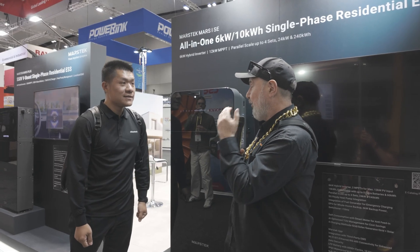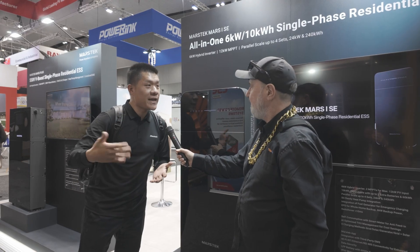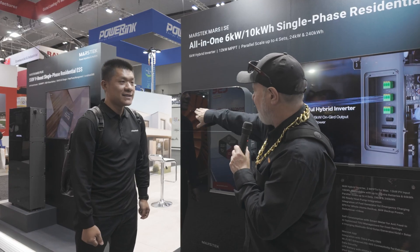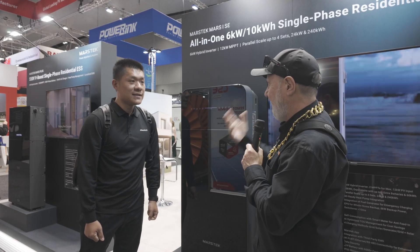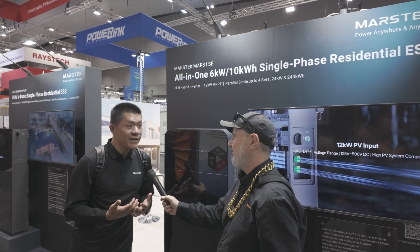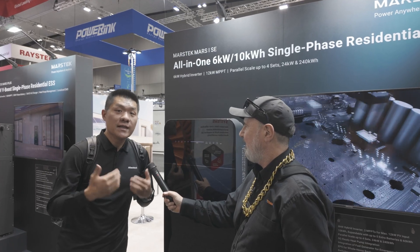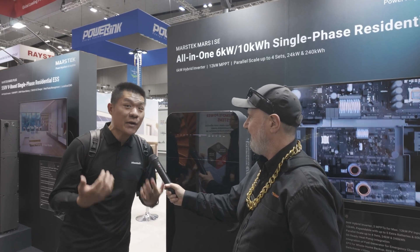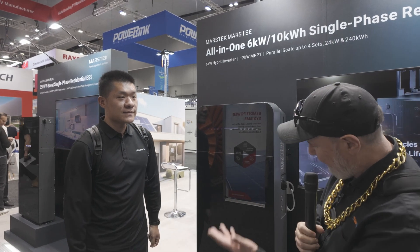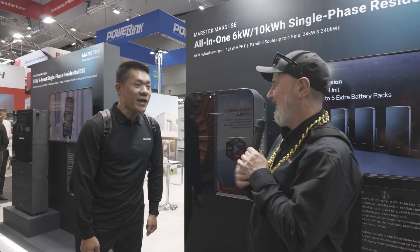Paralleling the units increases total power capacity, storage, and backup capability — backup doubles with each additional unit. The unit has an LED display showing battery status, and the Mastec app provides not just data display but also AI-powered calculation and power forecasting. Glenn wraps up calling it yet another amazing piece of tech from Mastorek, thanking David for the demonstration.